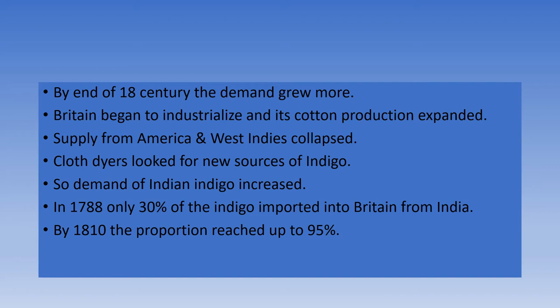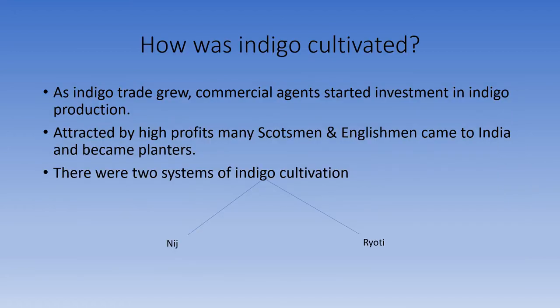In 1788, only 30% of the indigo imported into Britain was from India. But by 1810, the proportion reached up to 95%.